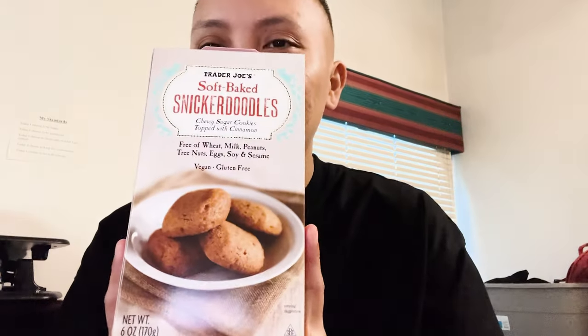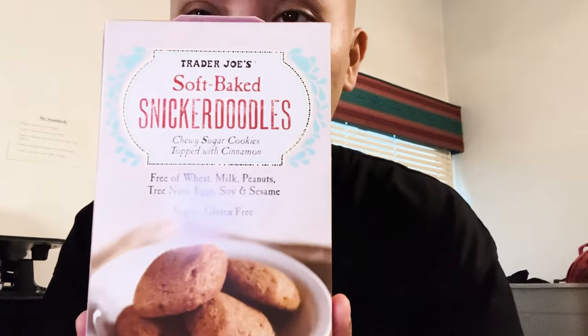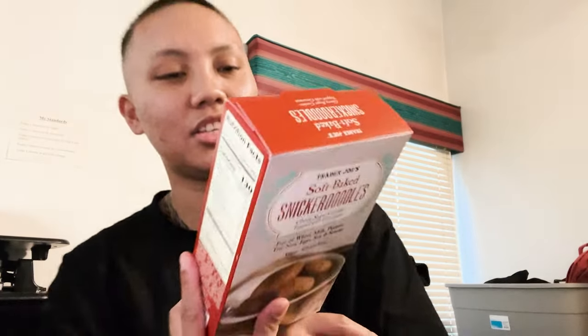This week's taste test is from Trader Joe's — Snickerdoodle Soft Baked Cookies. This is what it looks like. Okay, here we go. 3.3. Out of 5? Out of 5, yeah. I'll give it a 3.5.